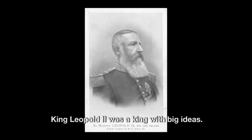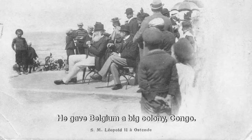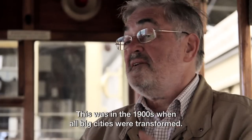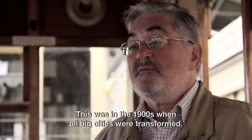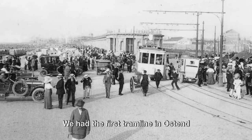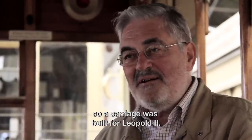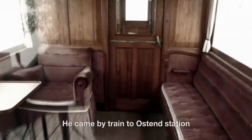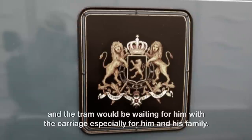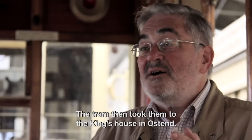King Leopold II was a king with big ideas. He gave Belgium its big colony, Congo, but he also liked to transform cities. Around 1900, all the big cities were transformed. He liked Ostend because it was on the sea — he liked to go on holiday. So Ostend had one of the first tram lines, and a special tram trailer was built for Leopold II. He would come by train to the station of Ostend, where a tram was waiting for him with a trailer especially for him and his family, and they brought him to the king's house in Ostend.